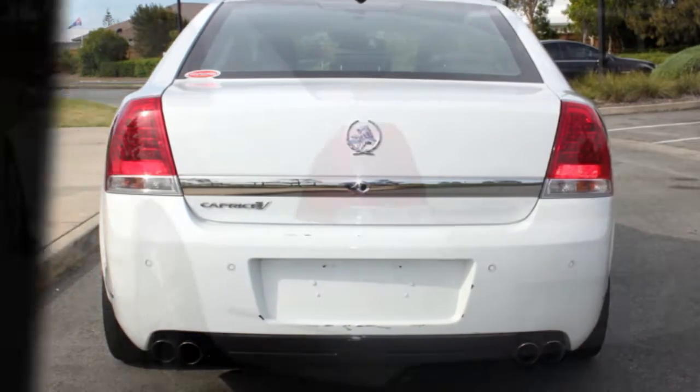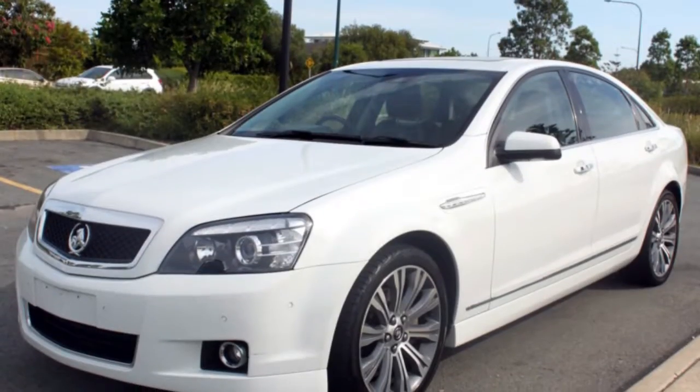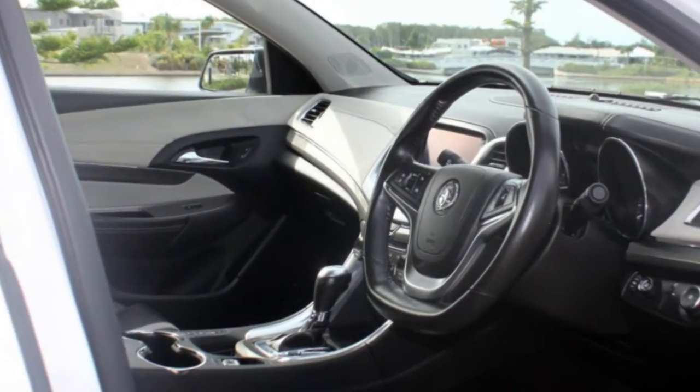This vehicle has all the features you could dream of: remote central locking, cruise control, alloy wheels, power steering, air conditioning, and more. If you're looking for a first rate vehicle,